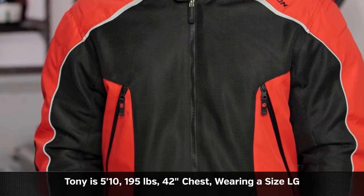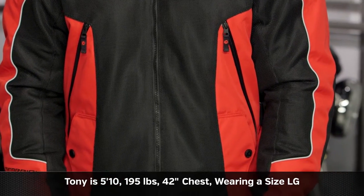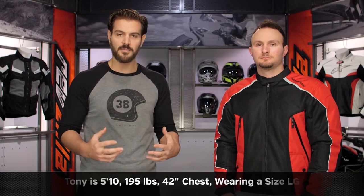As far as sizing is concerned, Tony on my left is 5'10", 195 pounds with a 42-inch chest. We have him in a large and as you can see it fits him spot on — nice American cut with this.